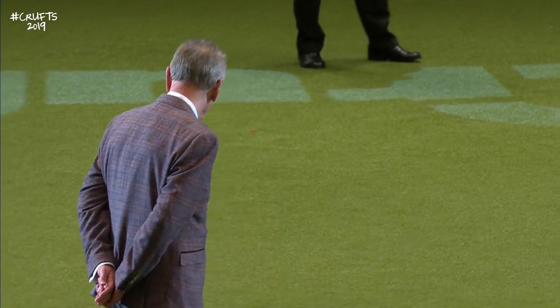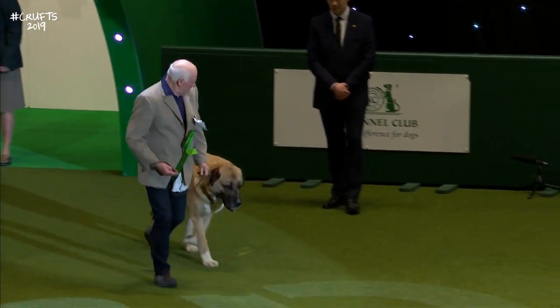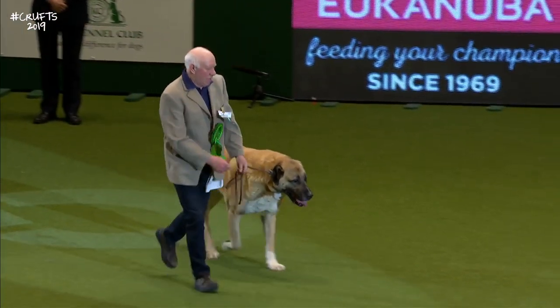The first into the ring is our best-of-breed Anatolian Shepherd Dog. This is the Anatolian Shepherd Dog, called Kai.